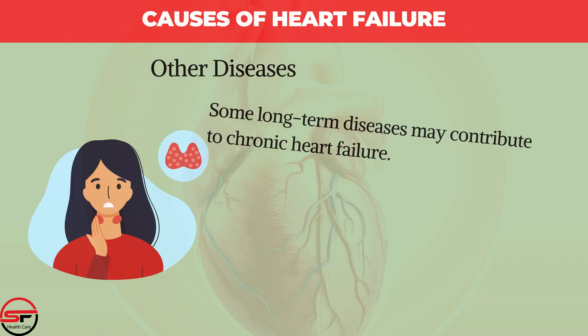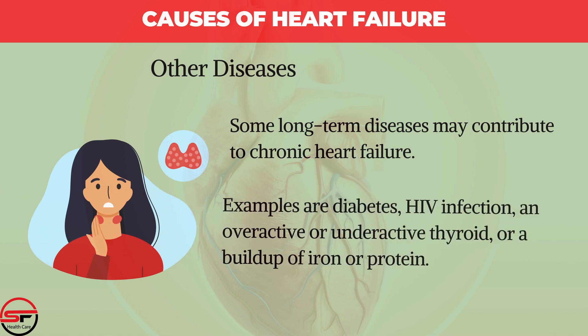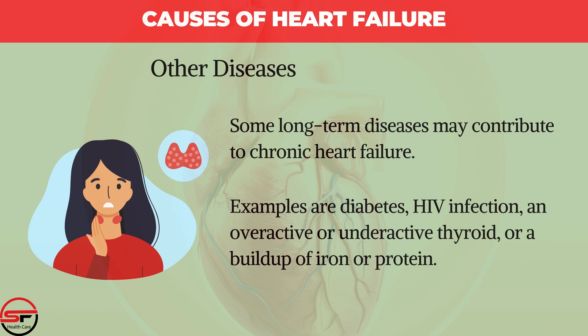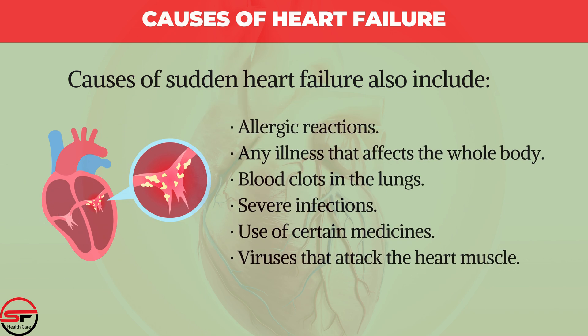Other Diseases: Some long-term diseases may contribute to chronic heart failure, such as diabetes, HIV infection, an overactive or underactive thyroid, or a buildup of iron or protein. Causes of sudden heart failure also include allergic reactions, any illness that affects the whole body, blood clots in the lungs, severe infections, use of certain medicines, and viruses that attack the heart muscles.